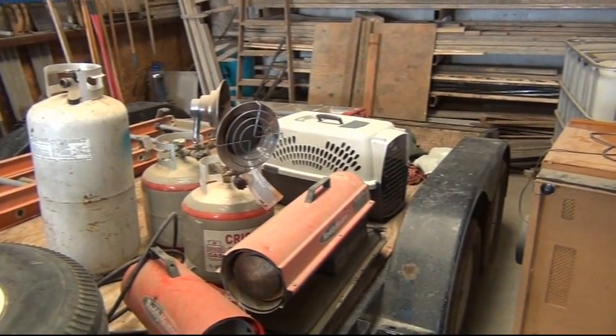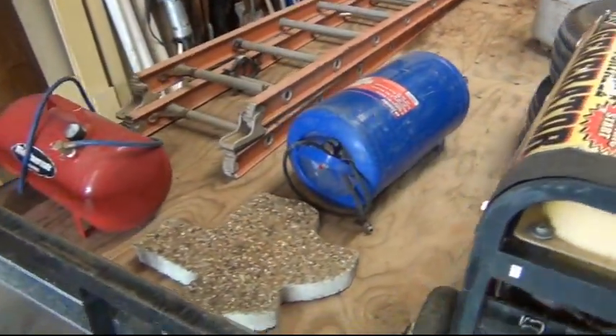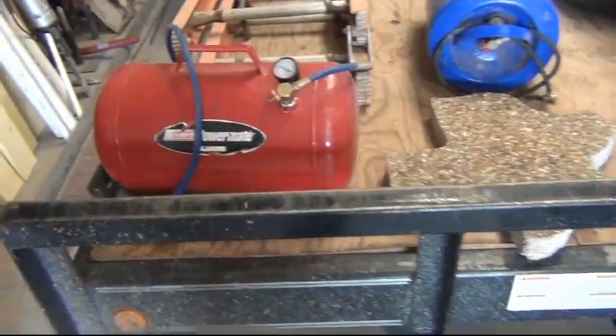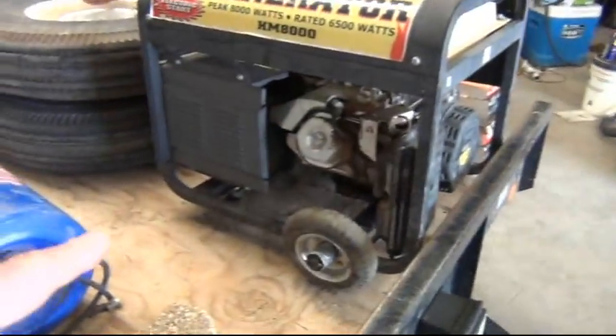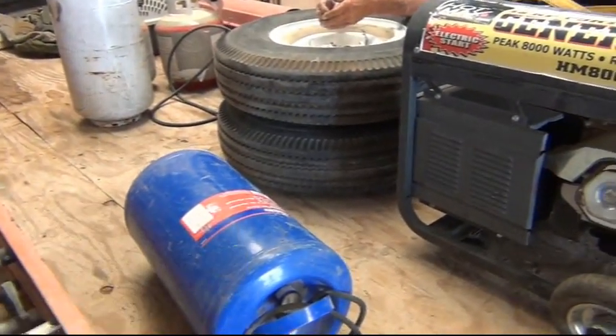A dog carriage, dog kennel. And we got a ladder over here. Ladders, air tanks. All right. Let's say you're asking $300 for the generator over here. How much for the tires? What size are those?